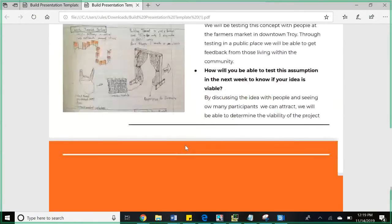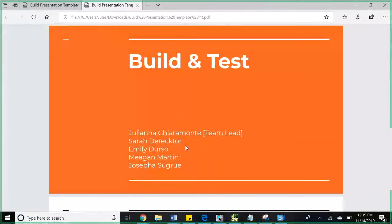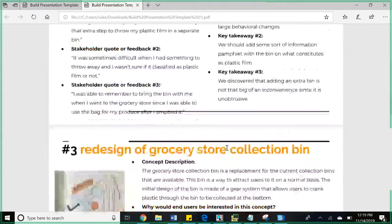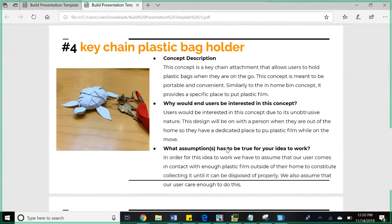I like the range of ideas you've tested, and I like that you're looking at both the store, the community, the home, and different touchpoints — that's great breadth. One question on the keychain: do you have an idea of how much plastic waste an individual collects in a week? For the plastic bag holder and also for the home bin, do you have an idea of what size would be viable? That's actually something we're testing — we 3D printed different sizes yesterday and want to hand them out to see if people use them and whether they run out of space.